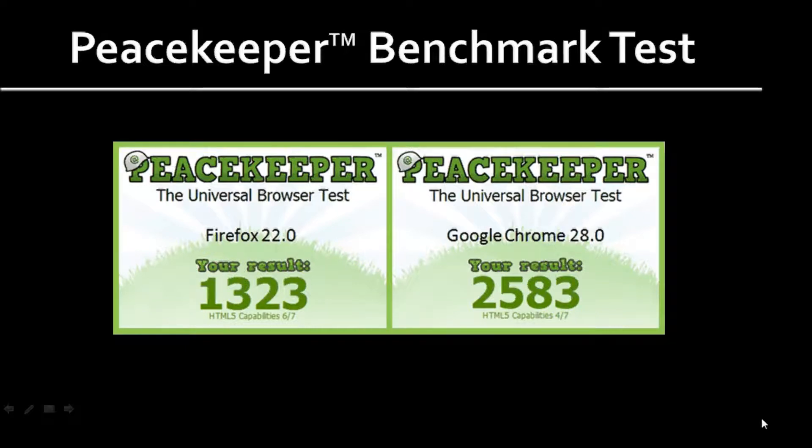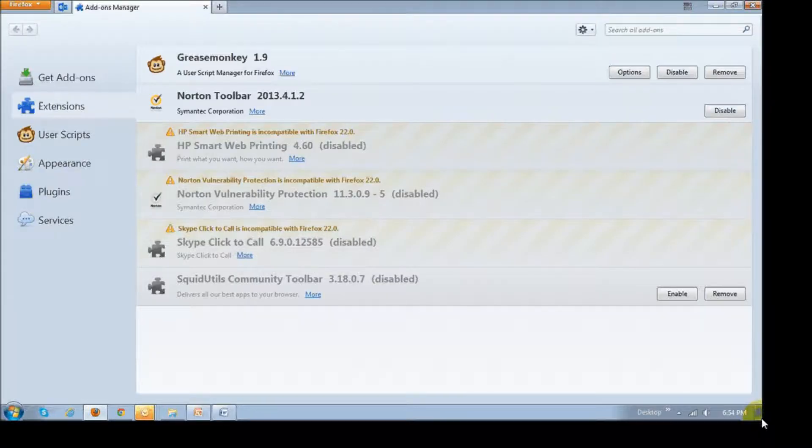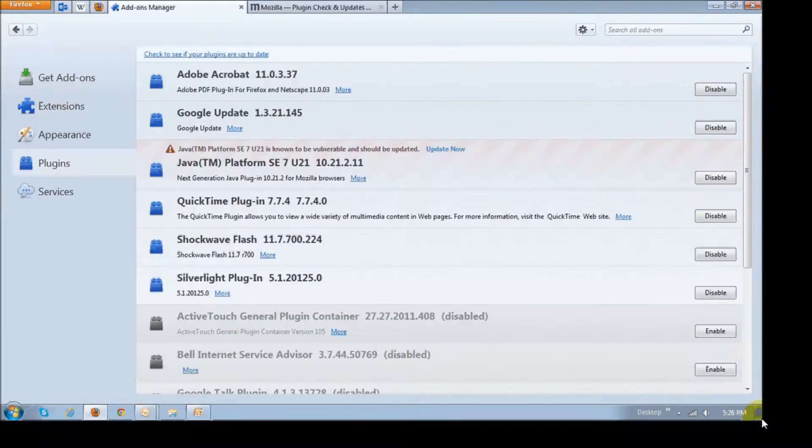Some of the add-ons were not compatible in the latest version. I don't use too many add-ons to keep the browser performing better. But Firefox does automatically check for updated add-ons and updates them as and when they become available. One thing you may want to do after updating your browser is checking whether your plugins are up-to-date, because they can slow down your browser.